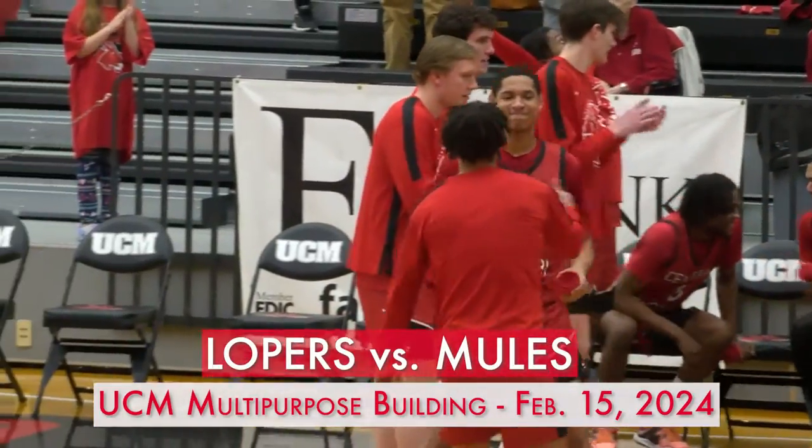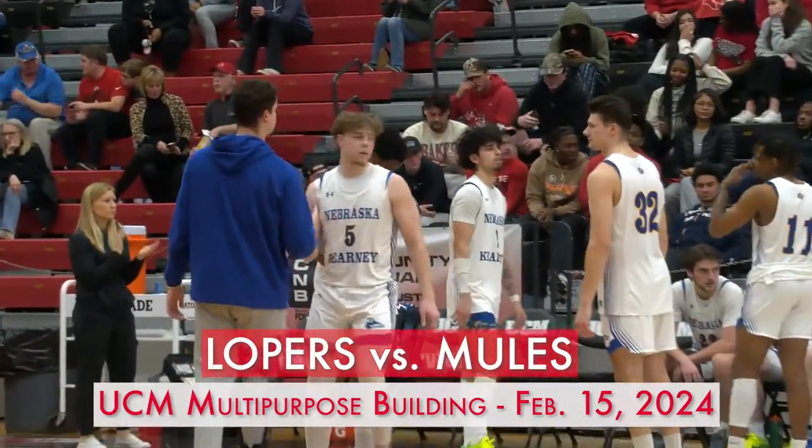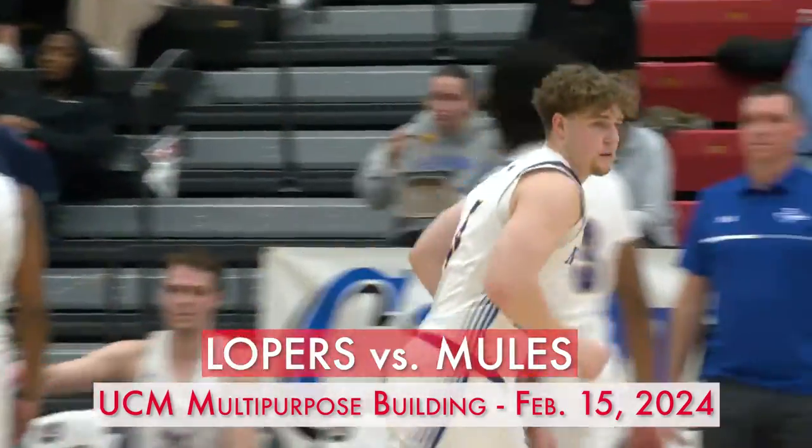Central Missouri Mules Basketball split a pair of home games against Nebraska Kearney and Fort Hayes State. The Mules took care of business against the Lopers.